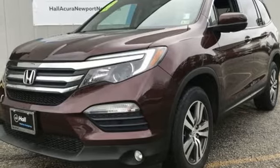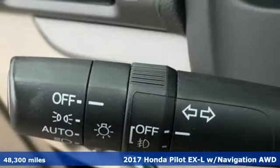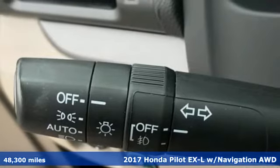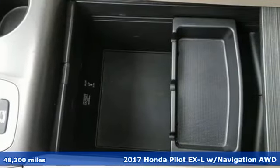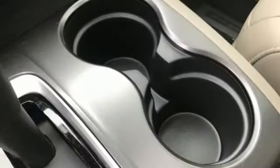Here's a 2017 Honda Pilot. Style runs in the family, and watch the family run to pile into this roomy Pilot. And with features like these, every drive is a pleasure.